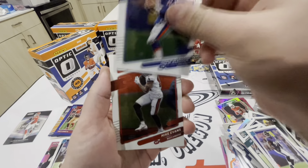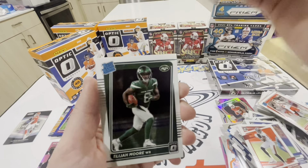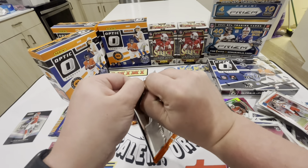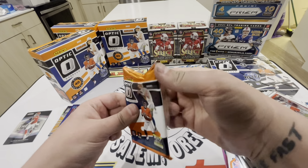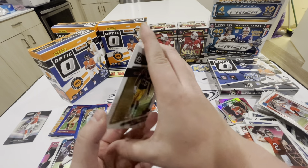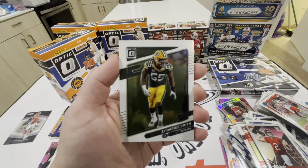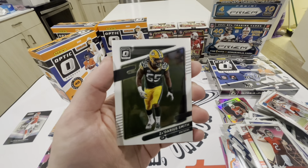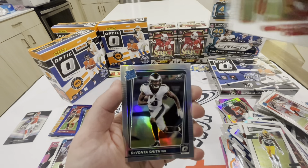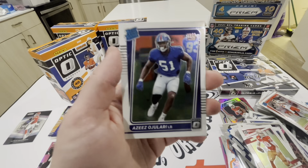Next pack. I appreciate everyone's support, you guys are amazing - this is for 200. Dallas Goddard, Michael Pitman Jr., Trey Lance with the blue Hyper. Trey Lance - he's hurt right now but hold on to his cards, when he's back next year the money will be back. Then we got Luke Farrell. Maybe that file-corrupted mojo is working - we start pulling fire: Justin Jefferson, Kevin Beinard, Rashaun Slater for the Chargers, and Amari Rogers.